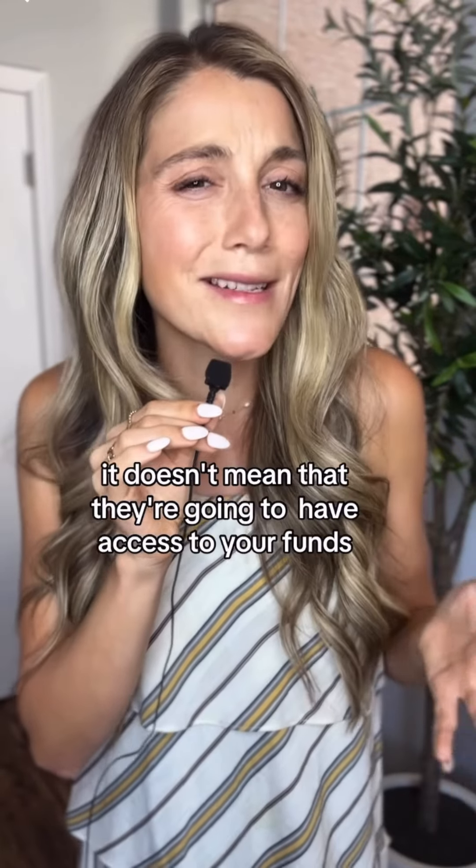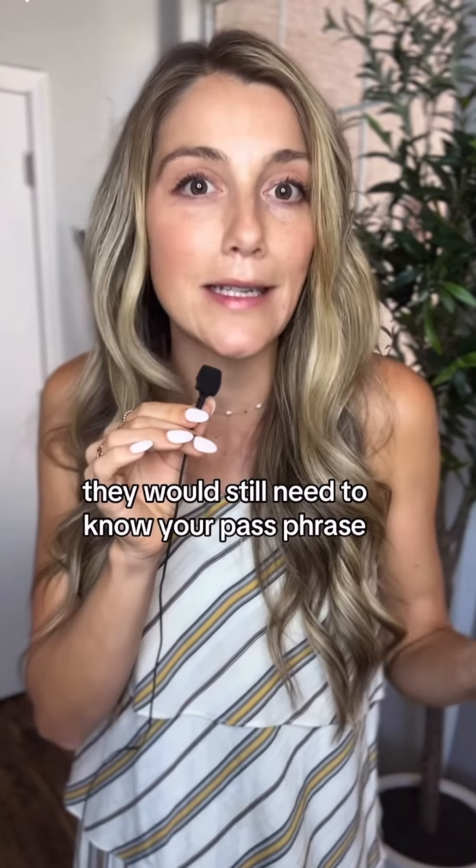So even if someone found your hardware wallet, it doesn't mean that they're going to have access to your funds. They would still need to know your passphrase.